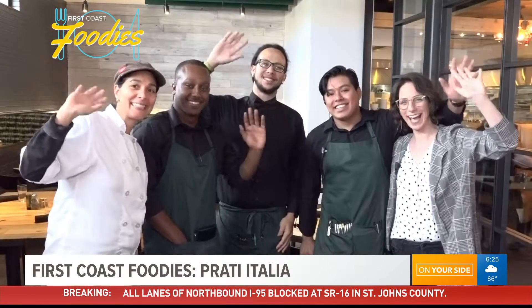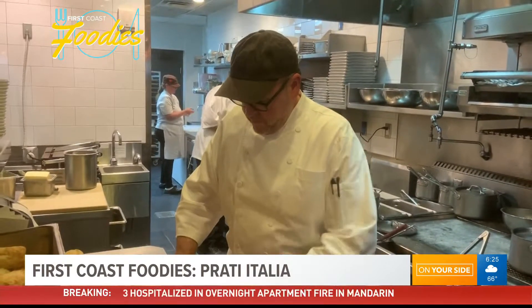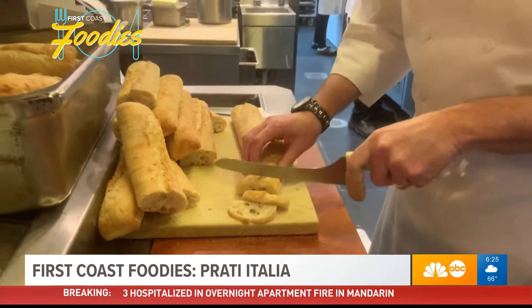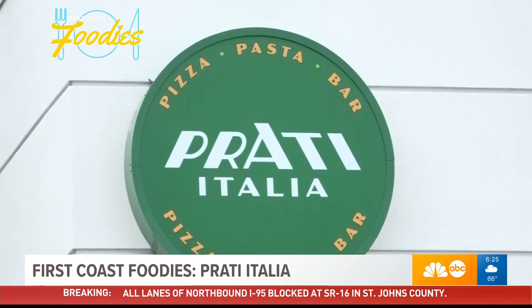Hey foodies. Tom Gray is a native of Orange Park and has been serving up tasty cuisine for nearly 30 years. At just 16 years old, he mastered the art of cooking pasta. His love for Italian led him to open up Pranti Italia. Something I've wanted to do my whole life. I've made pasta my whole life. I've always tried to weave it into restaurants where I've cooked before, and so this was my opportunity to really expand on all the facets of pasta.